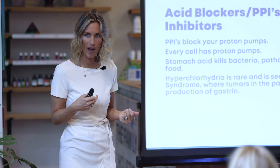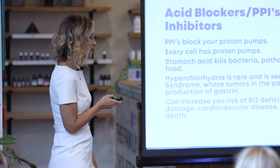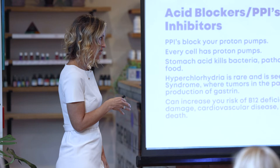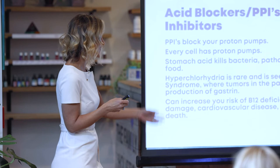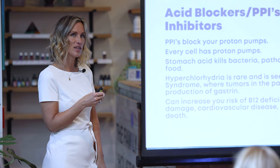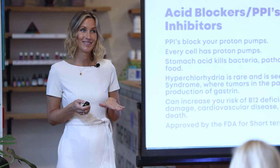PPIs can increase your risk of B12 deficiency, anemia, kidney damage, cardiovascular disease, stroke, C. diff, H. pylori, and even death — it says so right on the label. PPIs are approved by the FDA for short-term use only, not long-term, yet people take them indefinitely. Omeprazole is now available over the counter, so people just go buy Prilosec and take it daily without guidance.